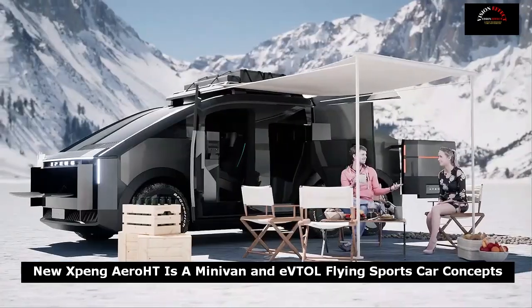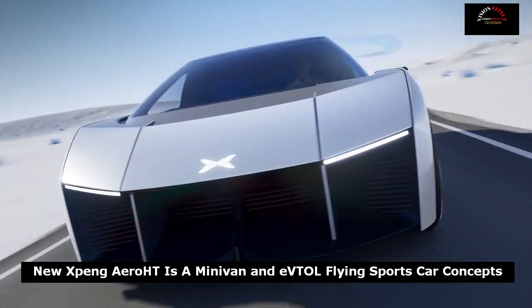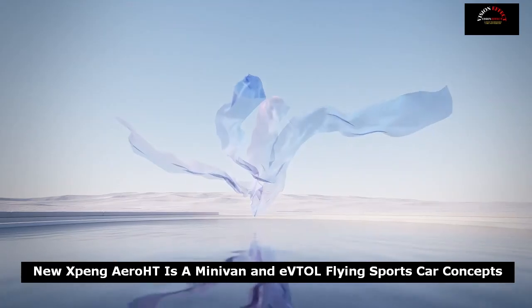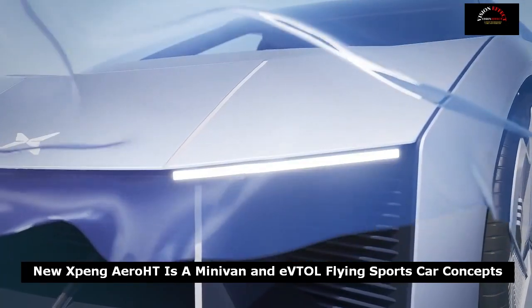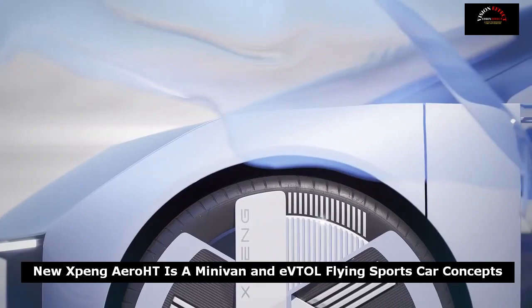It also has a 270-degree field of view from its cockpit, offering spectacular views and plenty of visibility. While Xpeng is certainly open to selling the aircraft carrier to private consumers, it says it could also be useful for emergency rescue services, and it's not hard to imagine how useful such a vehicle could be in a search and rescue mission.